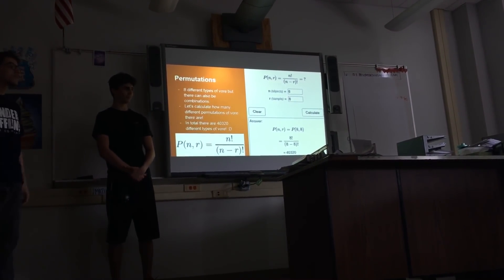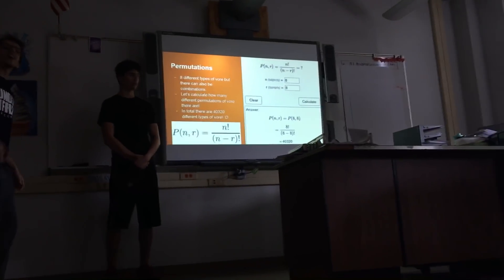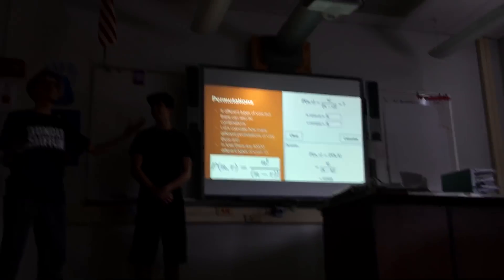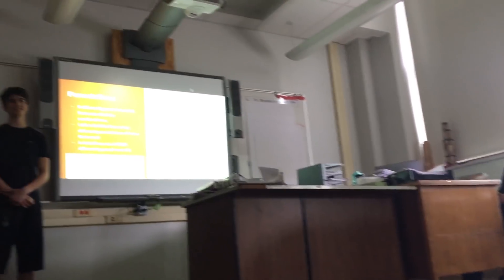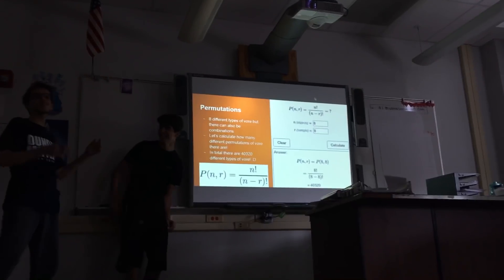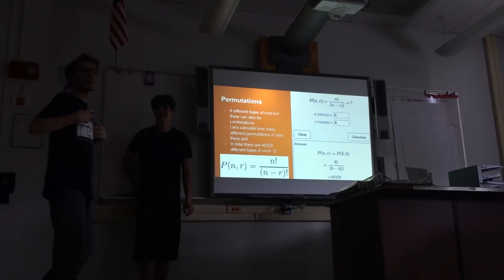Now that's quite important. It looks like we have a question. Are there some kinds of vore that don't work together? Well, you can't have same-size vore and giant vore simultaneously. But we didn't cover that — that's too advanced for us. We haven't taken algebra 3 yet.